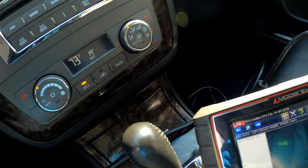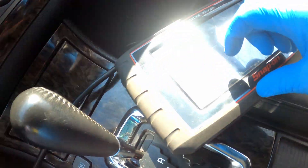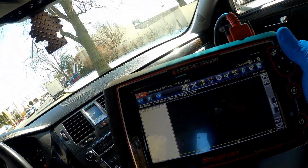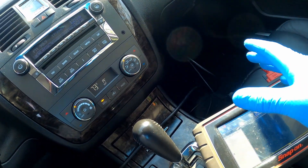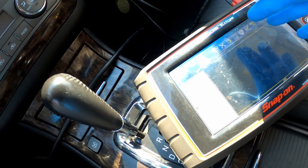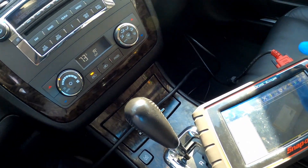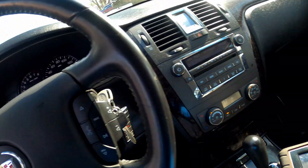Usually with these cars the wheel speed sensors do go bad. I was test driving it and all the wheel speed sensors are reading — you'll see a graph here — so that's telling me there's something else wrong with the system. I'm gonna have to take it back and further look at the suspension system. The check engine light was also on.